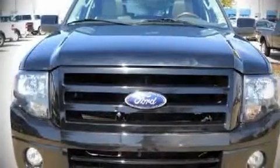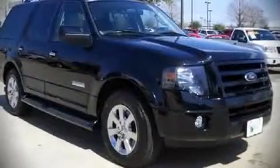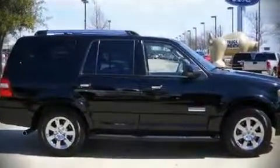Outstanding design defines the 2007 Ford Expedition. This four-door sport utility vehicle still has fewer than 40,000 miles. It features an automatic transmission, rear-wheel drive, and a powerful eight-cylinder engine.